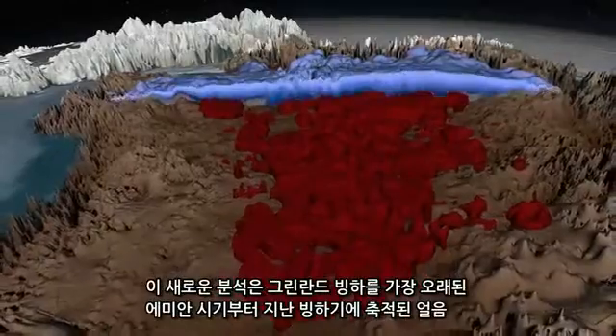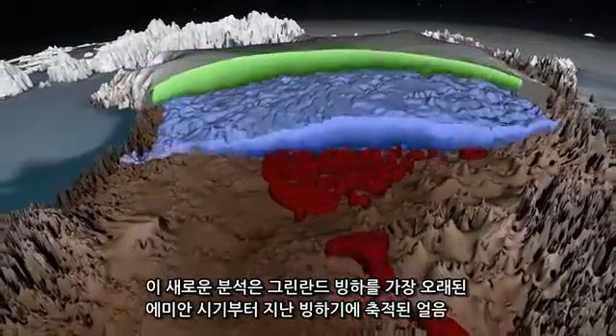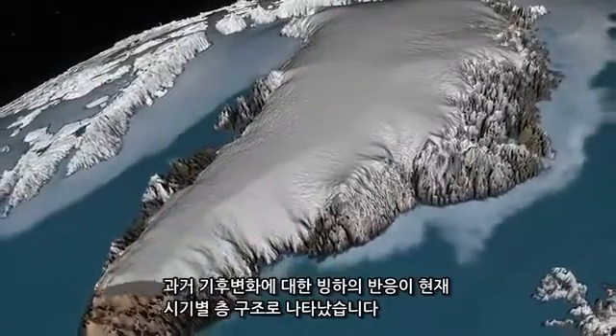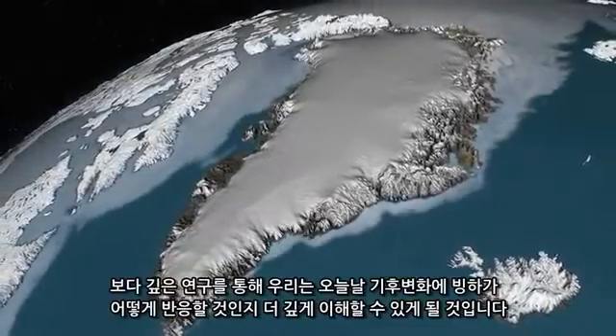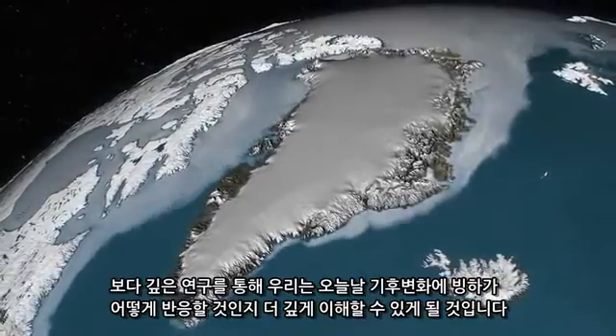This new analysis reveals a 3D map of the age of the Greenland ice sheet, from the oldest Eemian ice, to the layers deposited during the last ice age, to the ice that formed during the Holocene. The response of the ice sheet to past climate change led to its current age structure. Further study will help us better understand how the Greenland ice sheet will respond to today's changing climate.